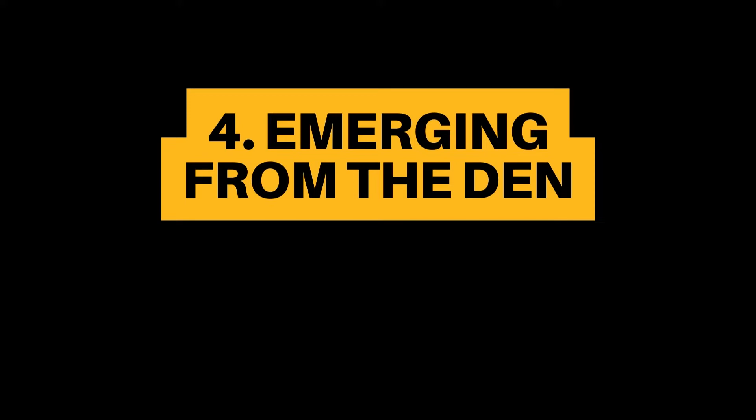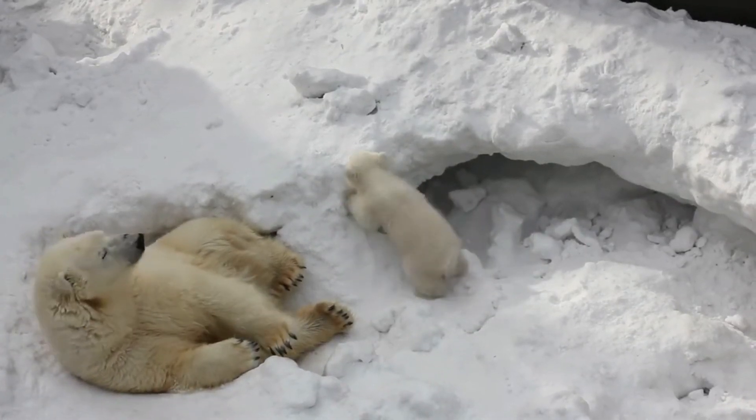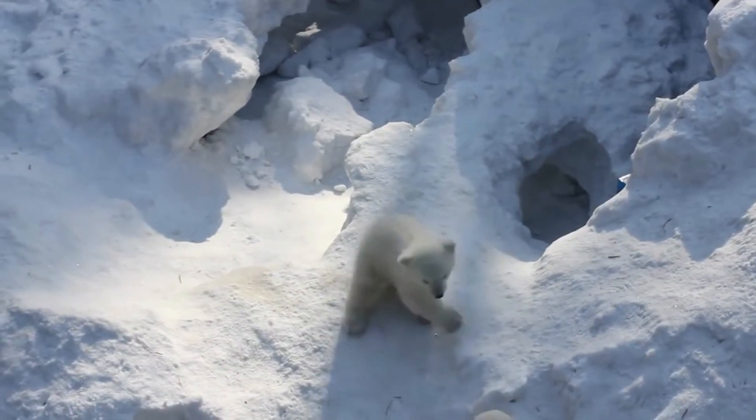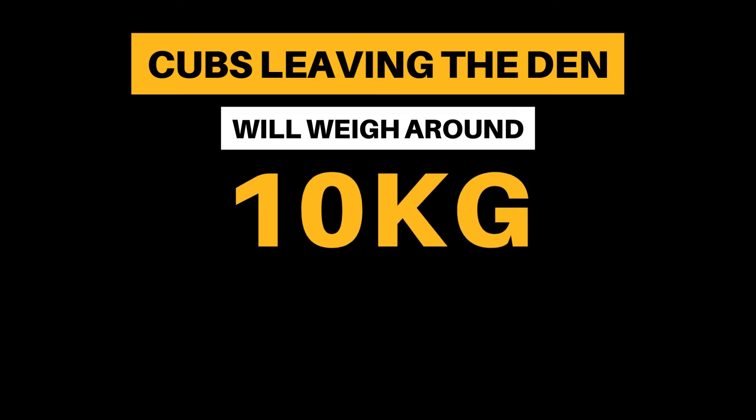Finally, in the spring, the cubs will emerge from the den once they have learned to walk. Emergence usually occurs between February and May. On average, cubs leaving the den will weigh around 10 kilograms.